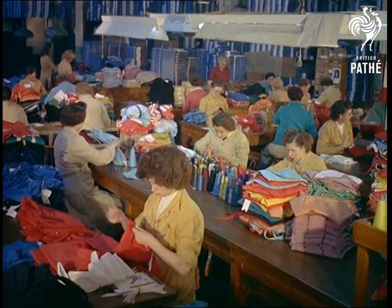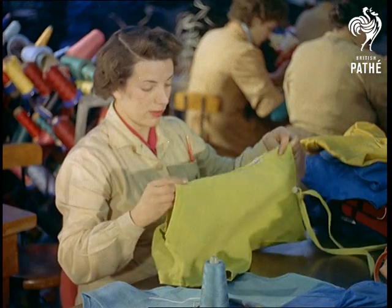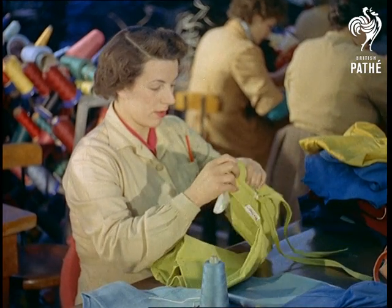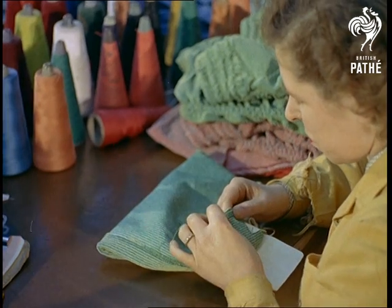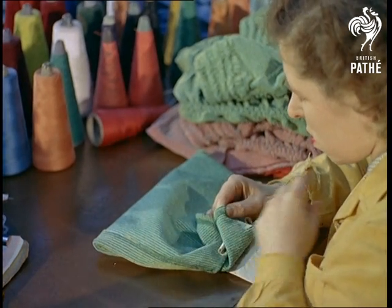Over now to a factory at Isleworth, Middlesex, where some of the loveliest fashions in swimsuits are these days created from over 30 different types of fabric. And let's meet some of the craftsmen who know today what the fashions of tomorrow will be.